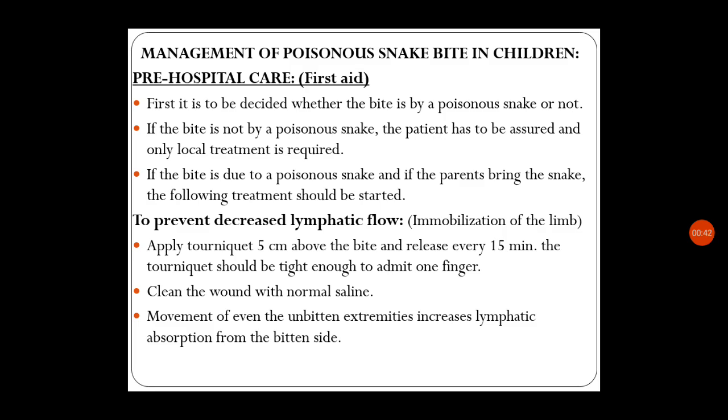If the bite is not by a poisonous snake, the patient has to be assured and only local treatment is required. If you find any other organism nearby — any insect or any animal — we can give assurance for the child and local treatment is only required. If the bite is due to a poisonous snake and the parents bring the snake, the following treatment should be started.